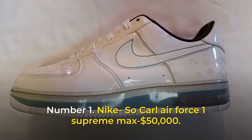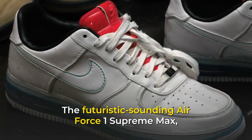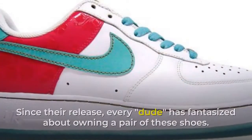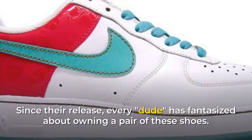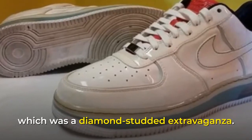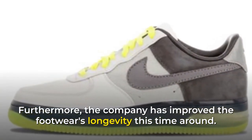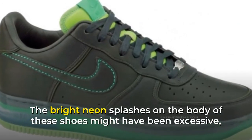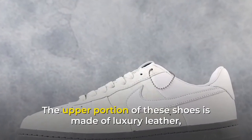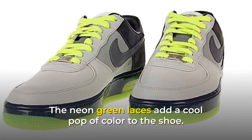Number 1: Nike SoCarle Air Force One Supreme Max, $50,000. The futuristic-sounding Air Force One Supreme Max, one of the most costly Nike shoes, is next on the list. Since their release, every sneaker enthusiast has fantasized about owning a pair. This pair goes a step further than the Air Force One range, which was already a diamond-studded extravaganza, and the company has improved the footwear's longevity this time around. The upper portion is made of luxury leather, while the bottom is made of 3M reflective material, and the neon green laces add a cool pop of color.